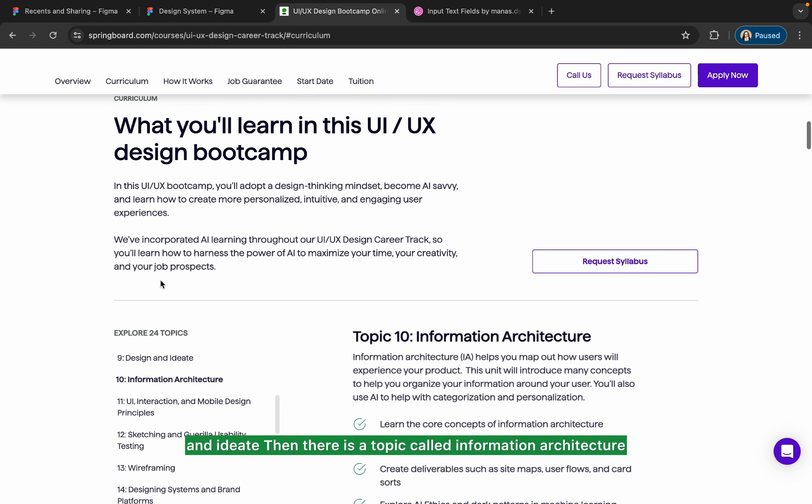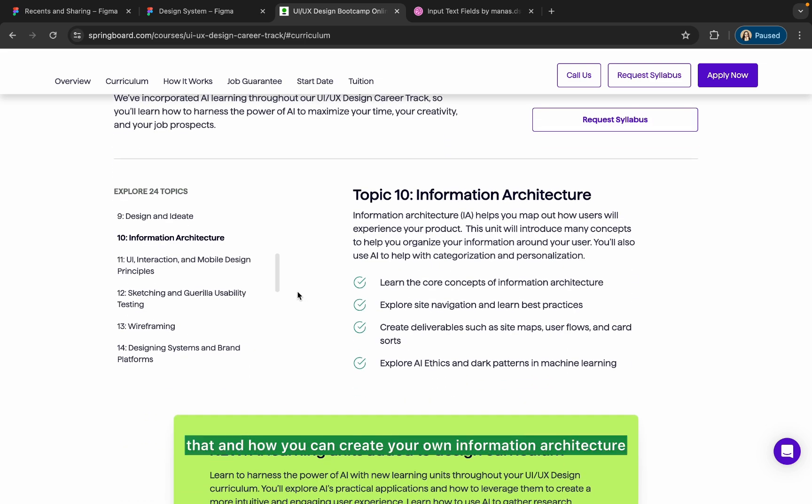Then there is a topic called information architecture, where you will learn the core concepts and how you can create your own information architecture and explore site navigation.